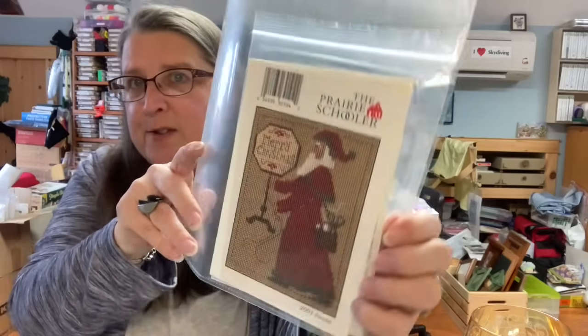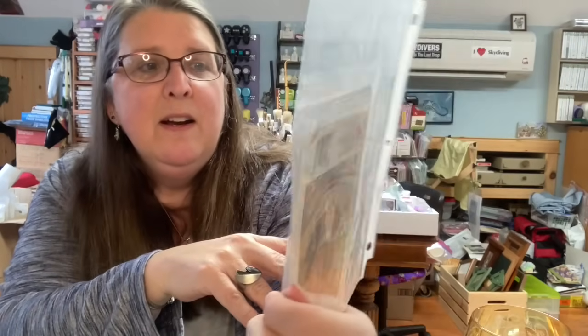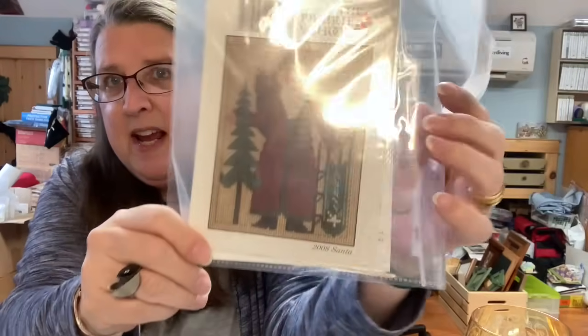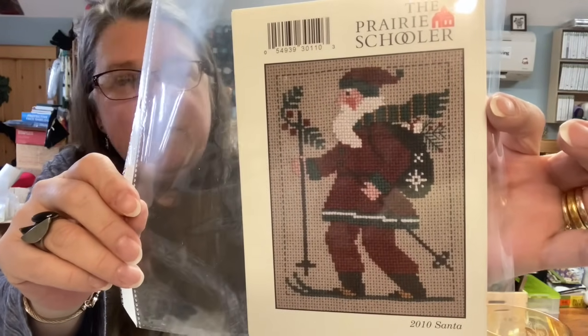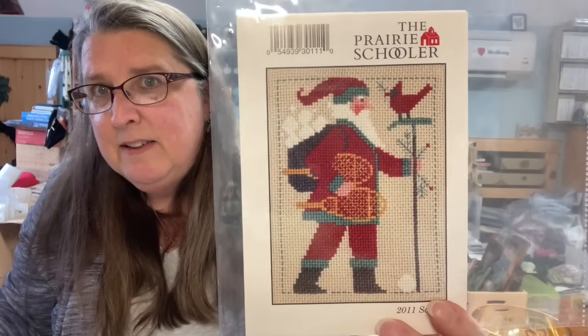It's fun to collect these Santas. I really want to do some of these. I have a great frame from Goodwill that has four panels to look like a window, and my goal is to figure out what count fabric I need to stitch four Santas on, having them looking at each other in each panel to fit perfectly. Here's a 2004 that says Merry Christmas, a 2008, the 2010, and the 2011.